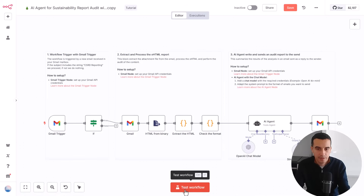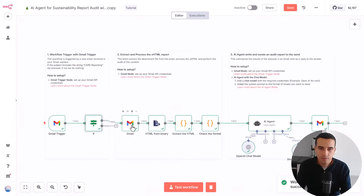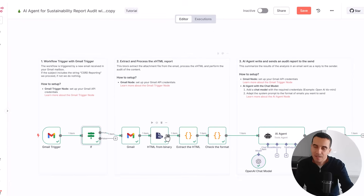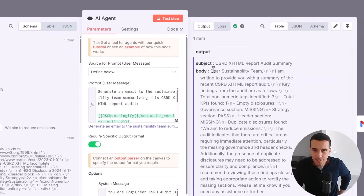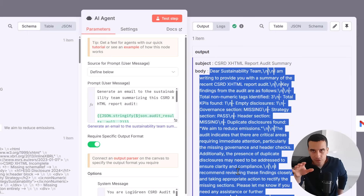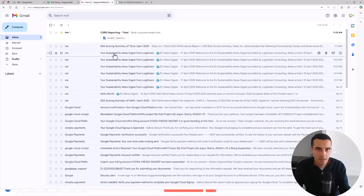Let's imagine you have prepared a report. Here I have an example of an invalid report. You send that to the bot — the Logi Green bot — and in the subject you make sure you put 'CSRD reporting' along with the name of the company. I used Total as a completely random example. The email is sent, the trigger is activated, and we check that it's related to reporting. The workflow then downloads the attachment and performs data processing to check if the report is correct — looking at the format and missing values. Then this AI agent takes the output.